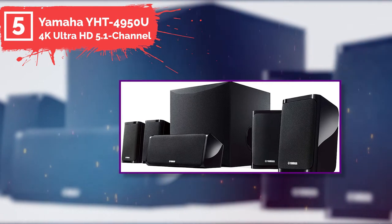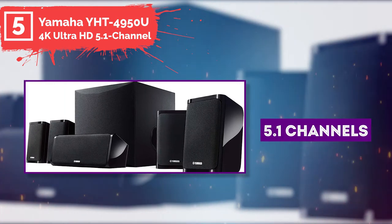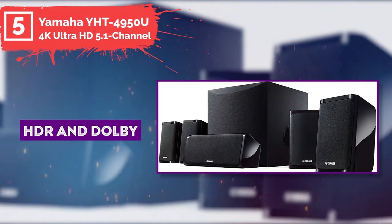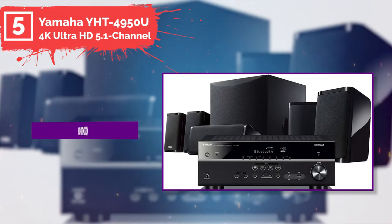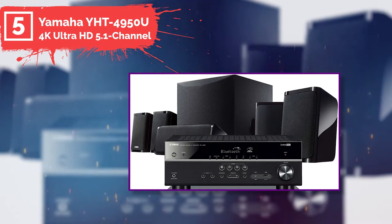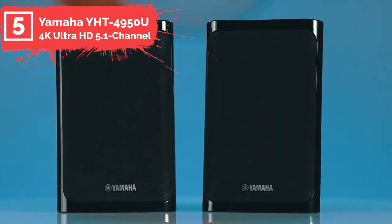With Yamaha's YHD4950U home speaker set, you'll get 5.1 channels of well-balanced sound. Additionally, HDR and Dolby Vision are supported by the 4K Ultra HD home theater system. Yamaha's YPO room optimization technology analyzes your room and optimizes the performance of your soundbar and home theater speakers without tuning or placement considerations.